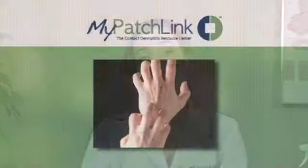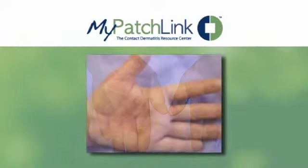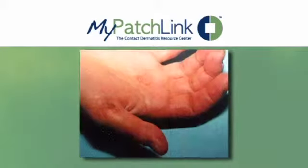Typical symptoms of the reaction may include severe itching, redness, swelling, flaking, and peeling. Some patients may also experience fluid-filled blisters.